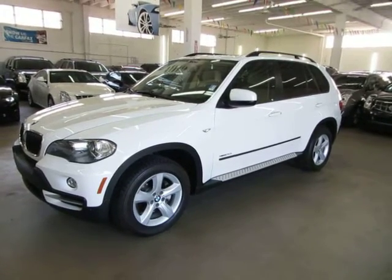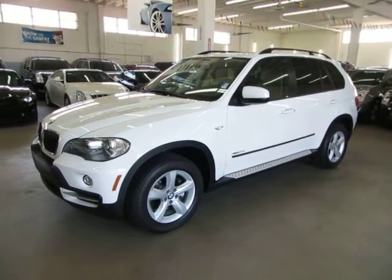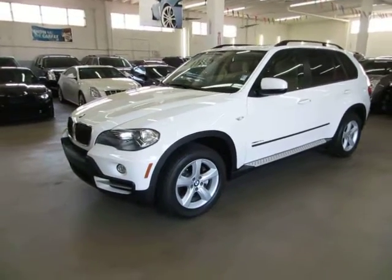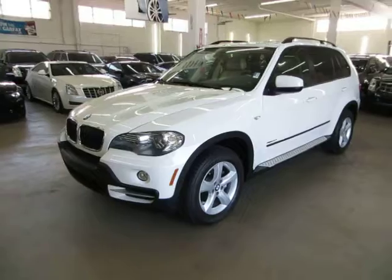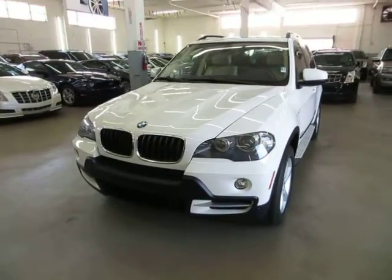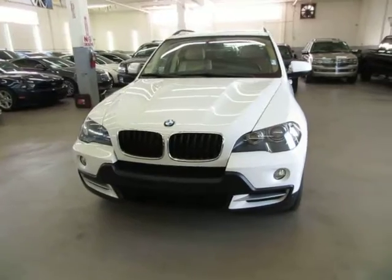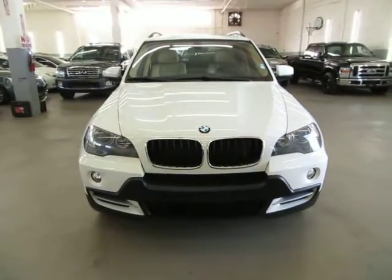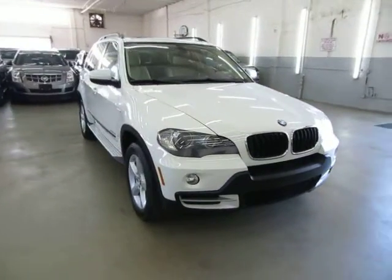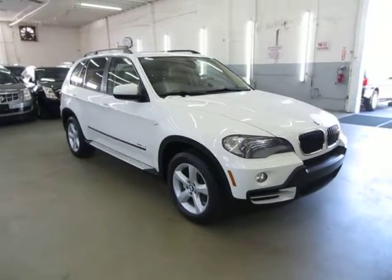Up for sale now at VehicleMax is a beautiful 2009 BMW X5 3.0 all-wheel drive, white on the outside with tan leather interior, completely loaded up with factory navigation, factory panoramic moonroof, front and rear parking sensors, and a third row seat which is not a common option in this vehicle, factory running boards, and a clean title of course.